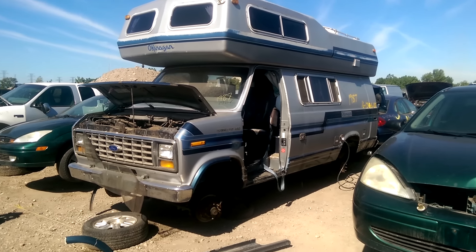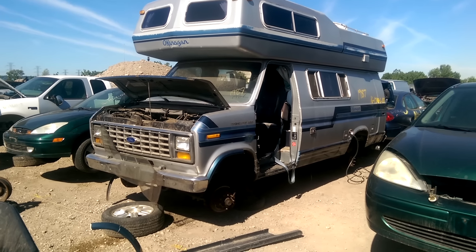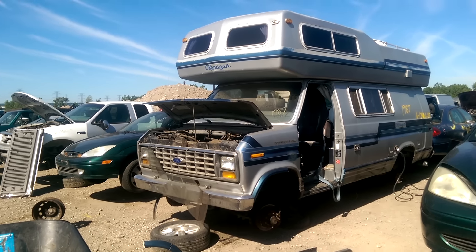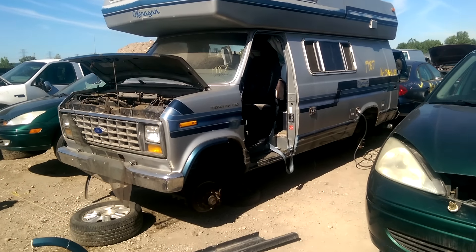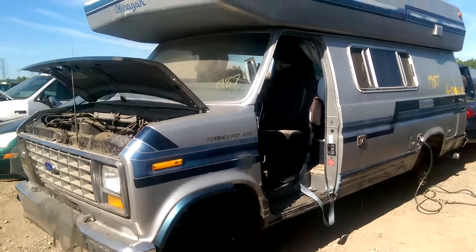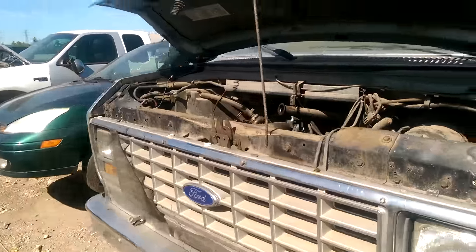Hey everyone, welcome to this video. Today I'm going to be showing you something rather strange and different — you don't see it every day. This is an RV of some sort, a 1987 Econoline 250.